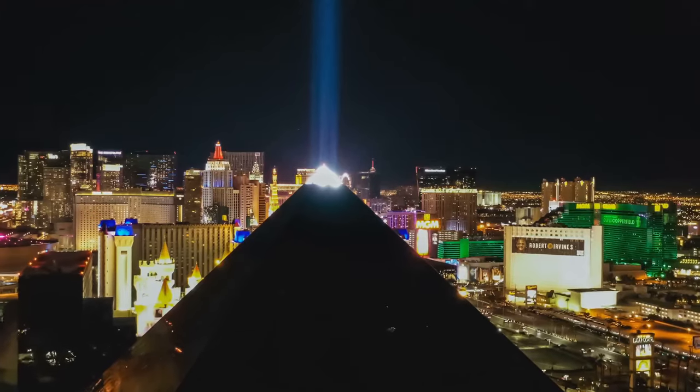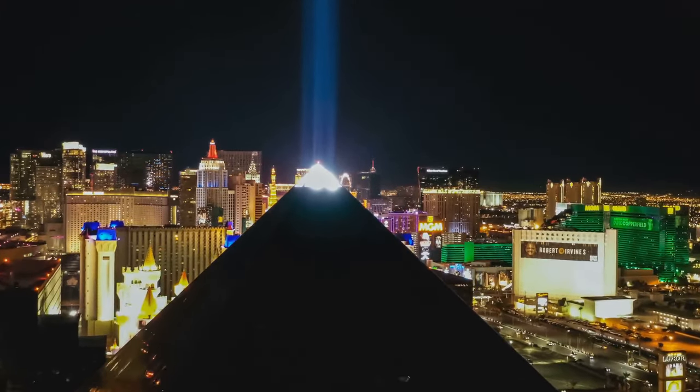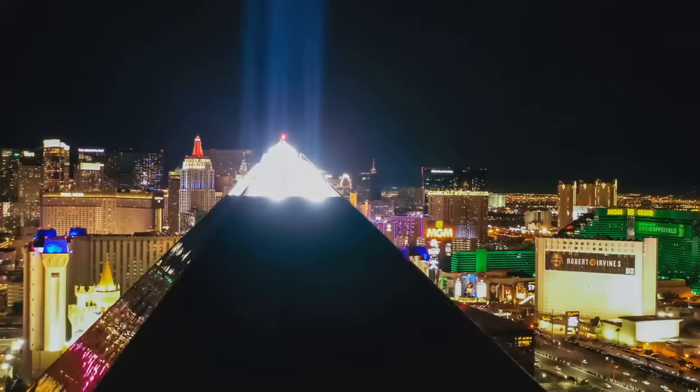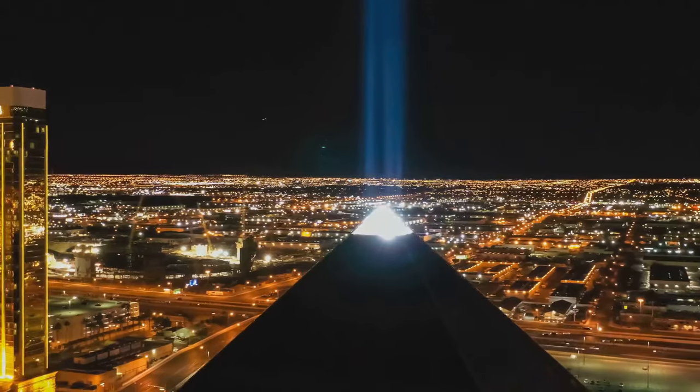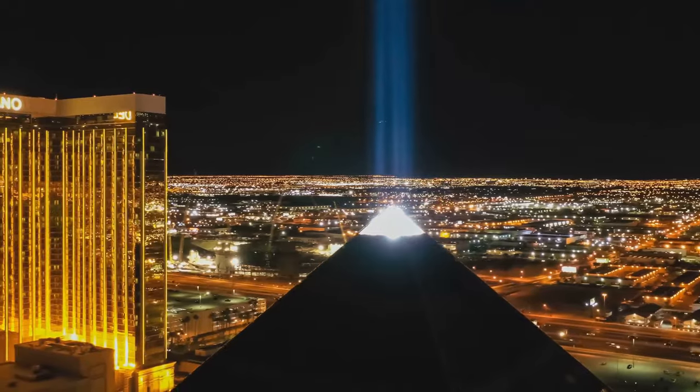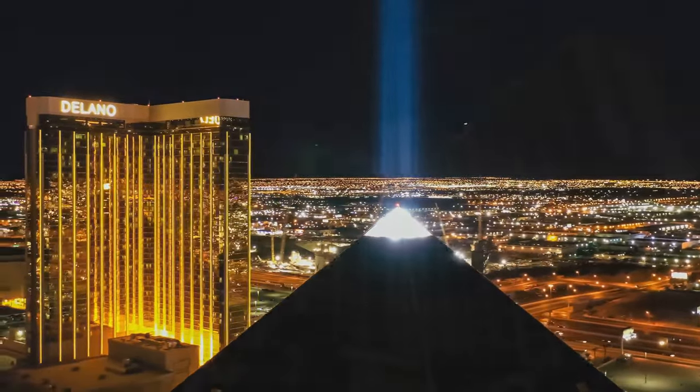Luxor Hotel and Casino doesn't just offer a place to stay — it offers an experience that's exciting, fun-filled, and one that you'll remember for a long time. For those looking for some fun and excitement on their spring vacation, Luxor Hotel and Casino is a solid choice.